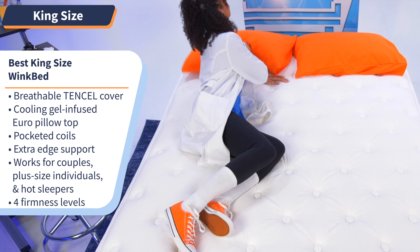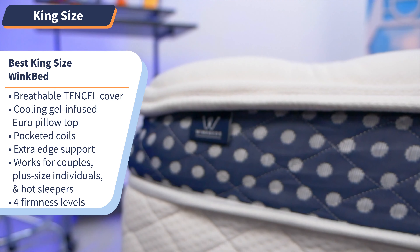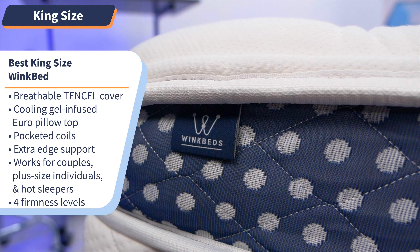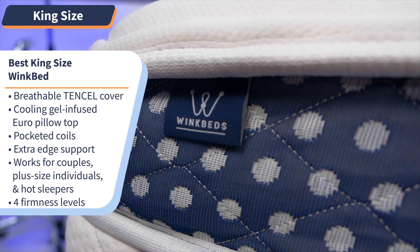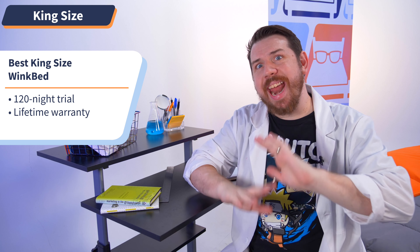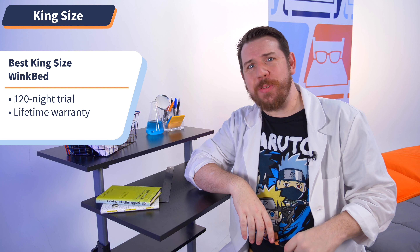All of those features work especially great for couples, plus-size individuals, and those who sleep hot. Choose from four firmness levels for your most personalized sleeping experience. Try it out risk-free for 120 nights, and after that you get WinkBed's lifetime warranty. Now that's an offer fit for a king.